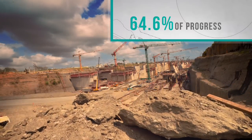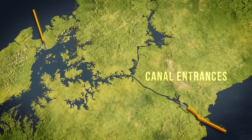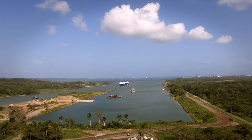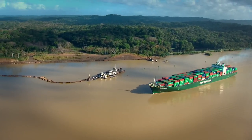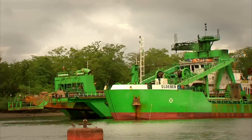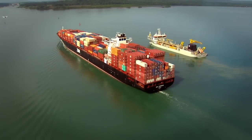Today, we have completed 64.6% of the job. Both entrances to the canal are ready for post-Panamax ships as the deepening and widening project on the Pacific and Atlantic have been completed. The Gatun Lake Path and the Culebra Cut projects have reached the desired levels with only a small portion to be completed. These projects brought a great variety of dredging equipment in canal waters, all while maintaining transit undisturbed.